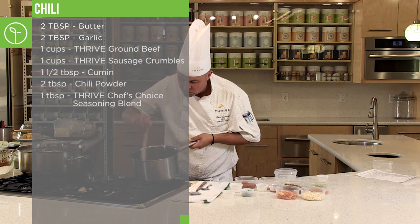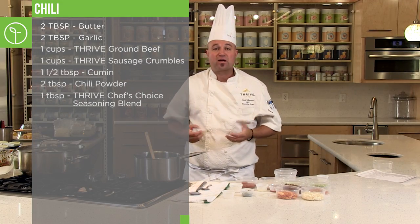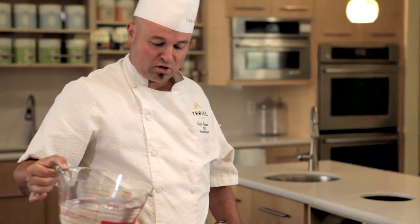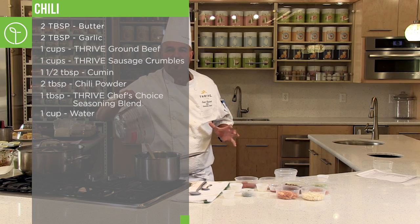Right now the whole room is permeating the aromatics of toasting chili powder, cumin, garlic, Thrive spice, sausage, hamburger — deliciousness. We're going to add six cups of water. I love the sound of the Thrive sizzle. Instantly, our ground sausage and our ground beef instantly take on the water.